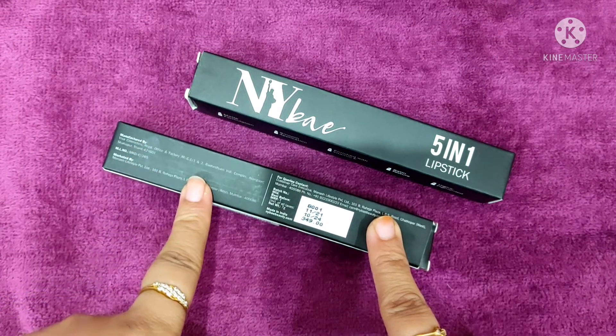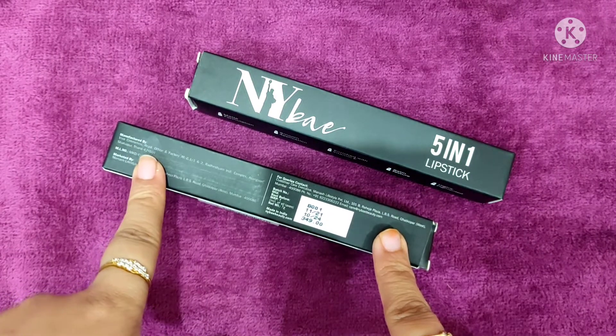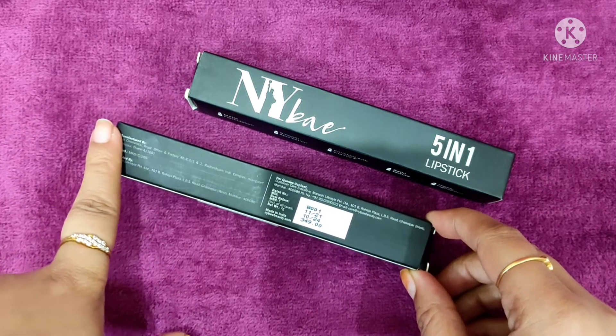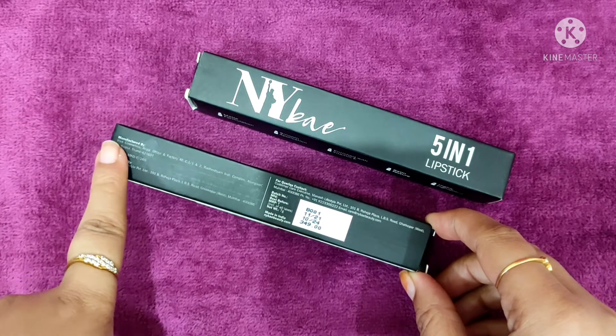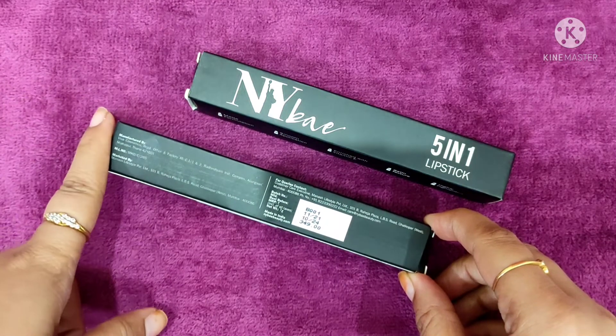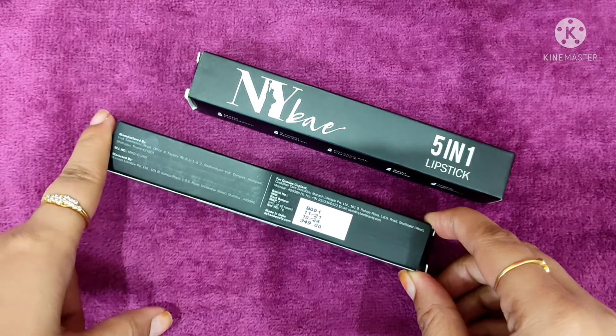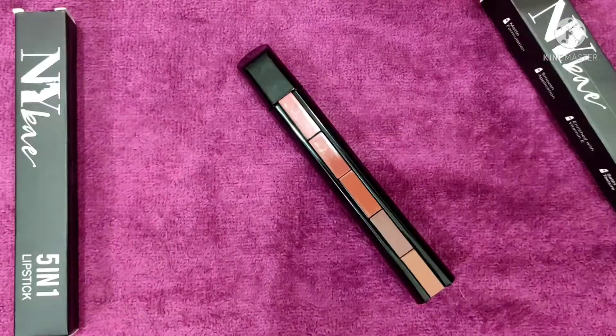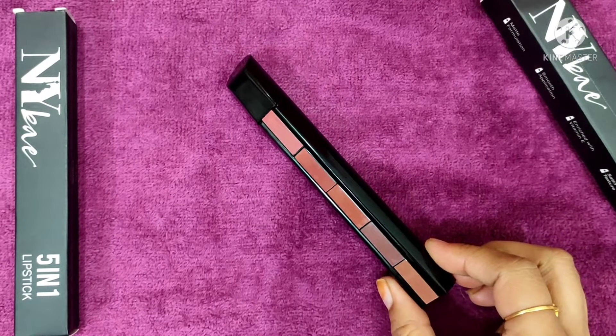This lipstick comes with a shelf life of 3 years and it retails for 349 rupees. But keep your eyes on discounts — you can grab it at the best discounts because on Purple there are always some discounts going on. Recently I even saw it was available as buy one get one free.